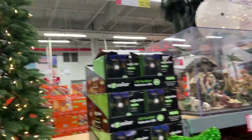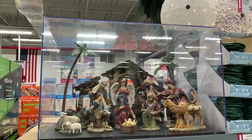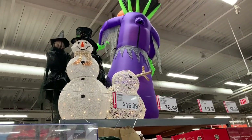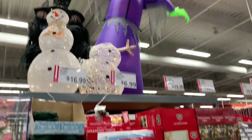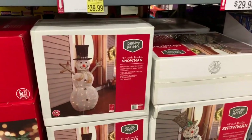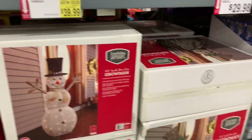This one has 14-count 400 lights. And they have a snowman up there — he doesn't have a head! Okay, I don't know what's going on, but that snowman's head is not there — that's just how it's supposed to look. The taller one is $39.99.